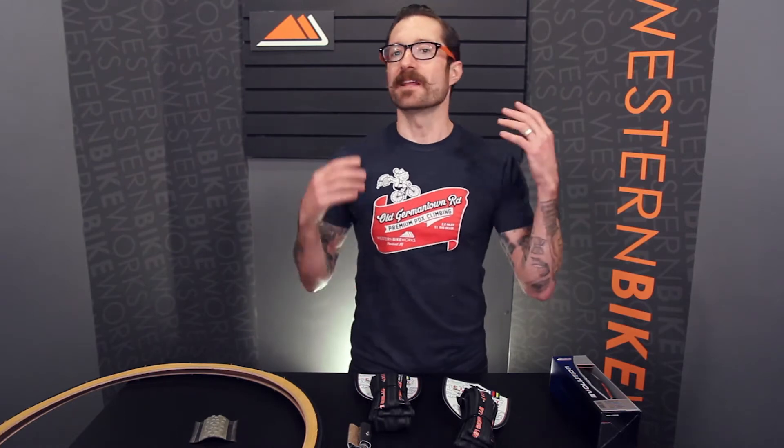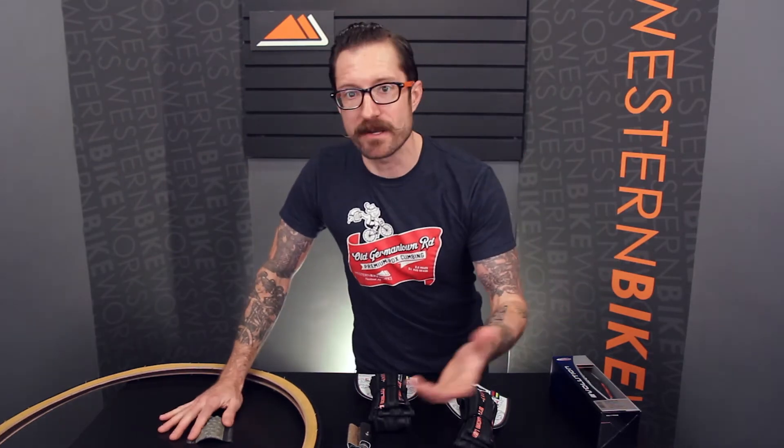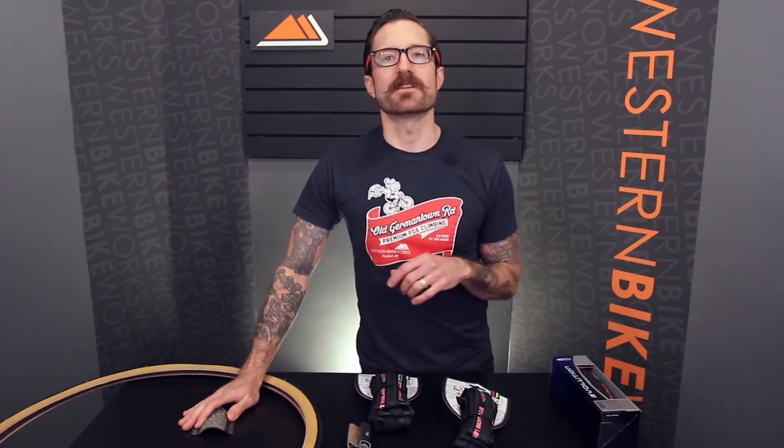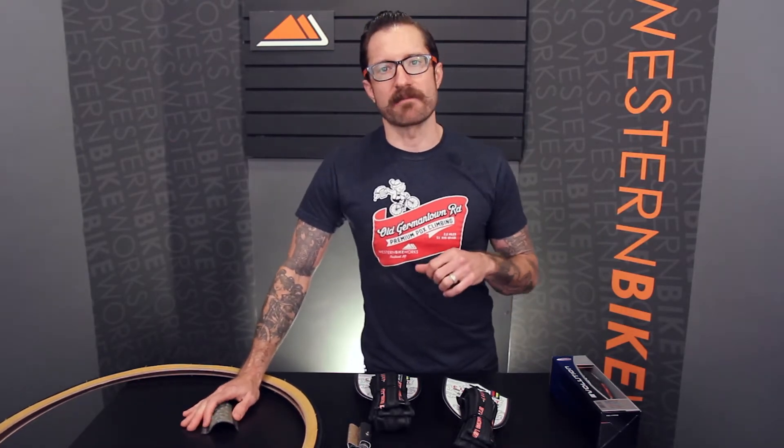Today, I'm going to talk to you about tires, in particular, why some tires are more expensive than others. You might see two tires on our website that look exactly the same, but one might be $40 and one might be $20. What goes into that difference of price has to do with the construction of the tire and the performance that you're going to get out of that.